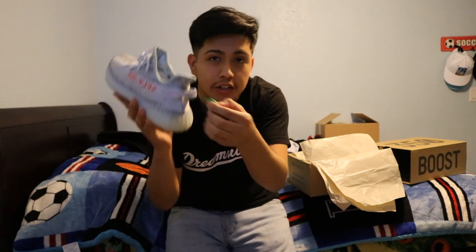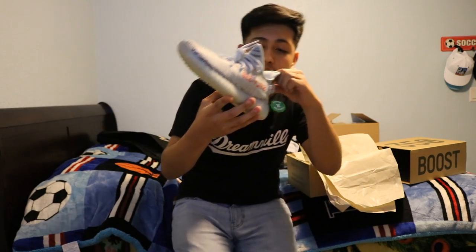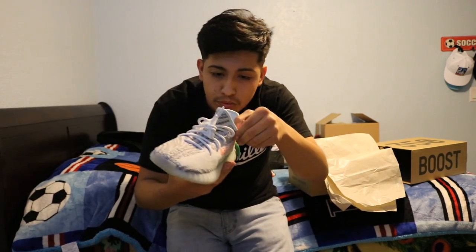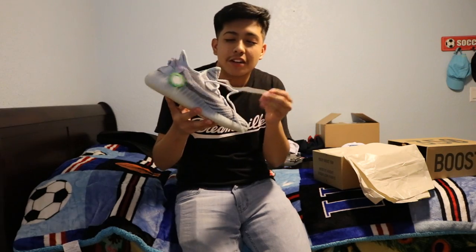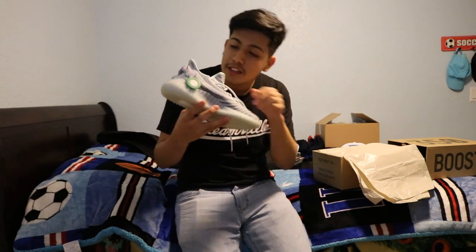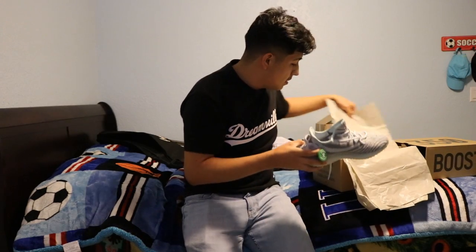You got your StockX tag — verified authentic. I'm gonna be rocking these tomorrow and pretty much vlog and get some good pictures while I'm wearing them. I want to try them on right now but I might just wait.